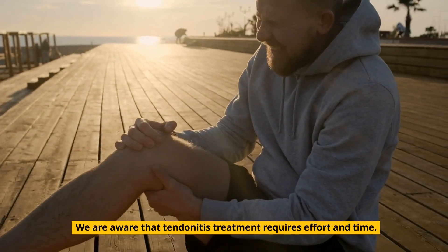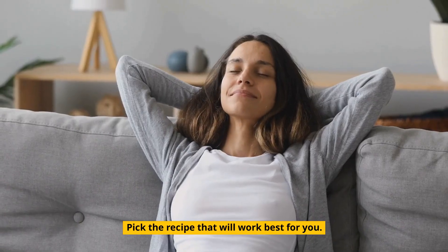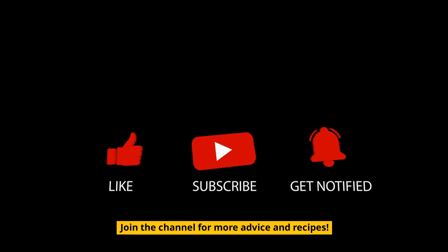We are aware that tendinitis treatment requires effort and time. We hope these cures we've shared will help you in your treatment — pick the recipe that will work best for you. Give the video a thumbs up and share it with your friends if you enjoy it. Join the channel for more advice and recipes.